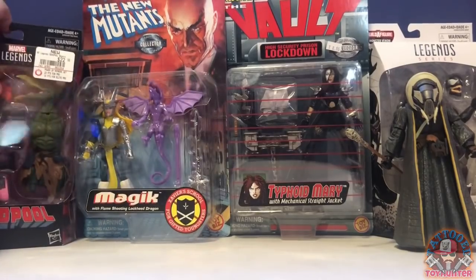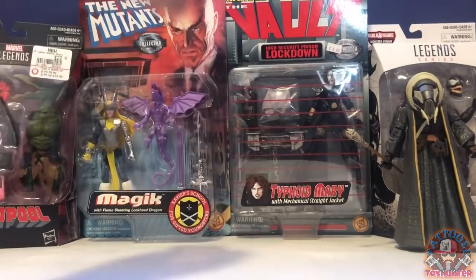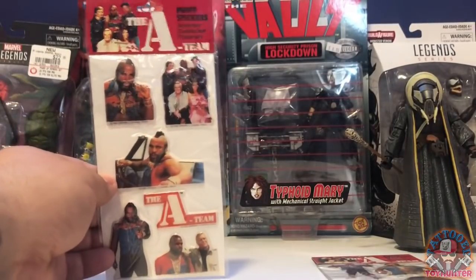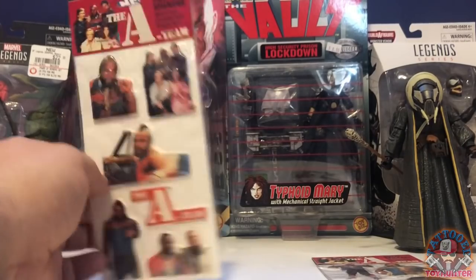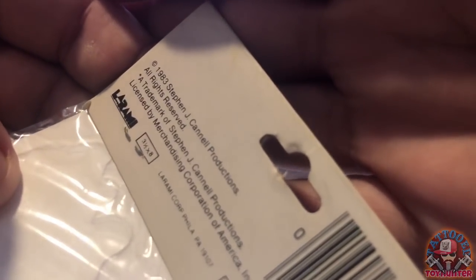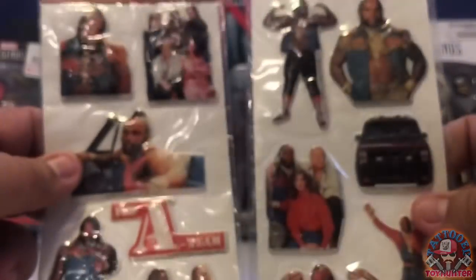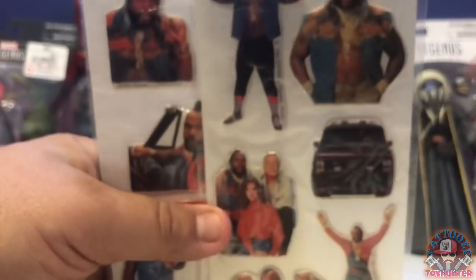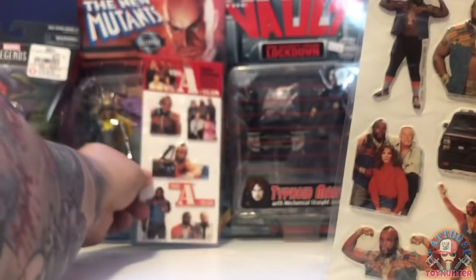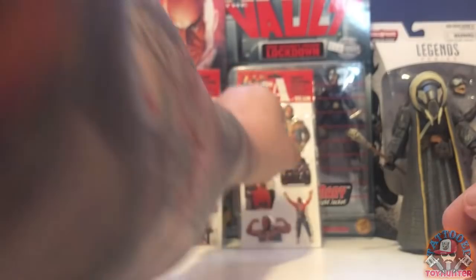Let's keep moving on with the haul. Aside from the carded figures, I actually picked up these 1983 A-Team puffy stickers. I don't know if you guys remember these — I used to love them as a kid. These are very vintage from the A-Team. I loved the A-Team show as a kid and I like any kind of merchandise from it. You can see here you got all the characters including B.A. Baracus, Mr. T, and one of them in the van. These are actually in package, unopened, perfect condition — you can tell they were really taken care of.